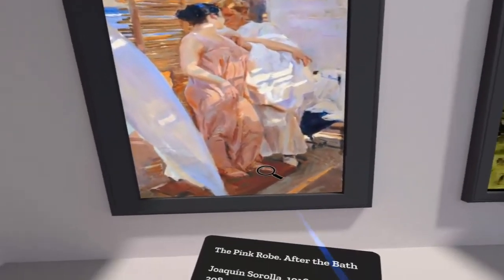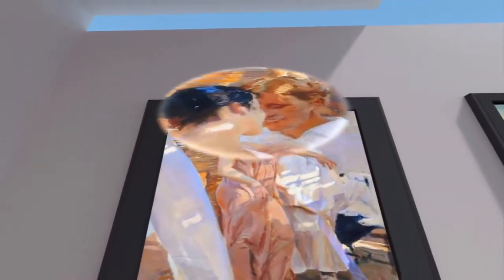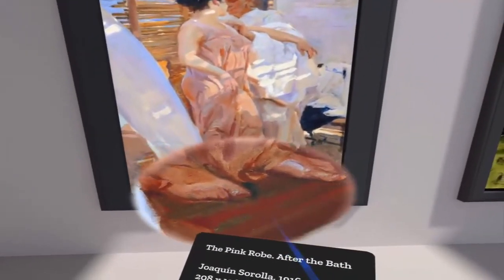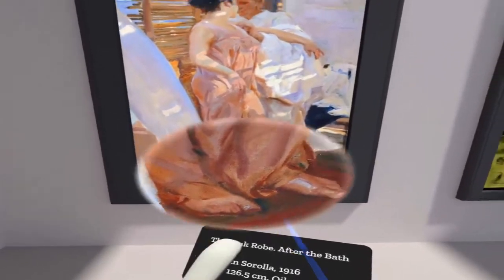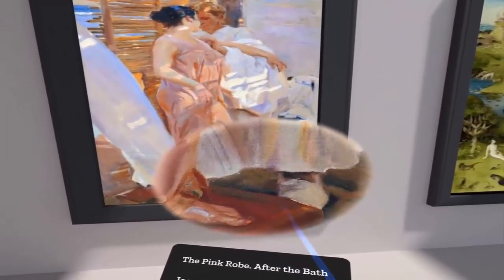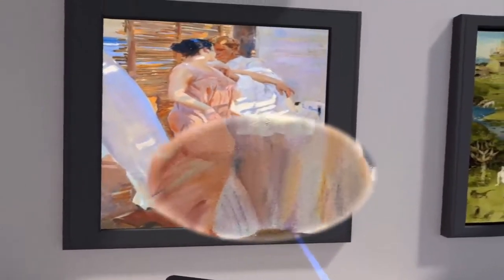So this one is called the Pink Robe. You can zoom in, as I'm doing here, and look at the emotions on the people's faces. You could describe the clothes — for example, this lady is not wearing shoes; she is barefoot or barefooted, she is not wearing any footwear.